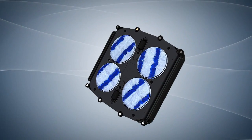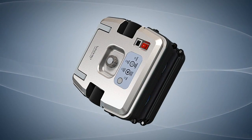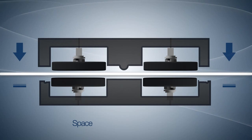The device uses neodymium magnets to adhere to windows. If the window is thin, the magnet is pulled back to reduce the magnetic force, and pushed forward to strengthen the magnetic force for a thick window.